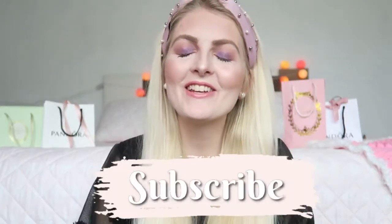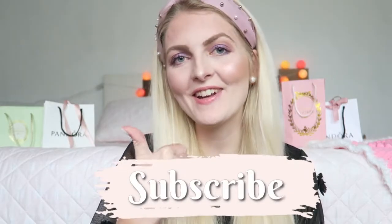For lips I'm using the Essence All About Cupcake Lipstick. This is the finished look! I hope you guys enjoyed this video — if you did, don't forget to give it a thumbs up, subscribe to my channel, and follow me on Instagram. I hope to see you guys soon in one of my other videos. Bye!